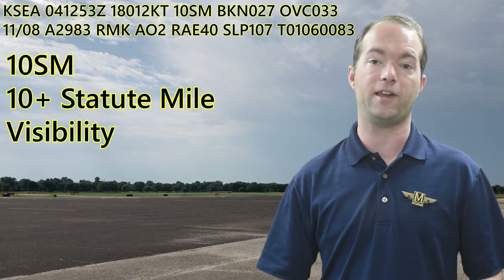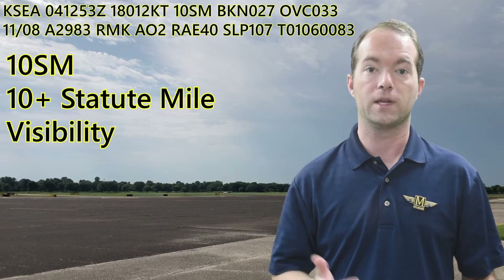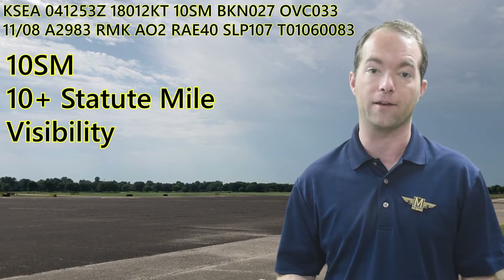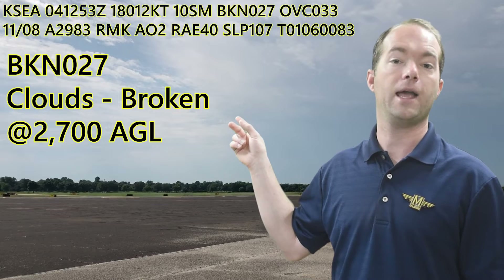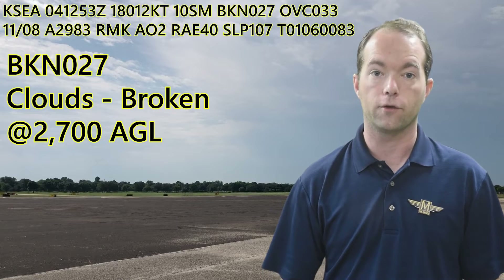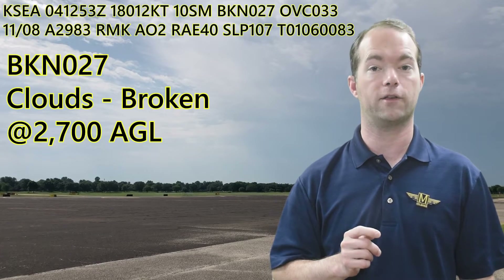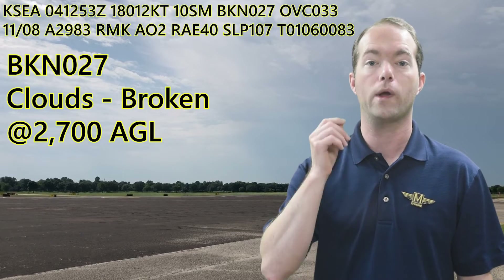The 10-SM tells you that the visibility is at least 10 statute miles. Visibilities are always given in statute miles, not nautical miles. 10 is the highest reportable number, so it could very well be 121, but 10 is all we ever get. The next bit tells you about the clouds. BKN means broken. The 027 is in hundreds of feet above the ground, so it's 2,700 broken. The lowest broken layer is the ceiling, so with 10 miles of visibility and 2,700-foot ceilings, we are VMC.